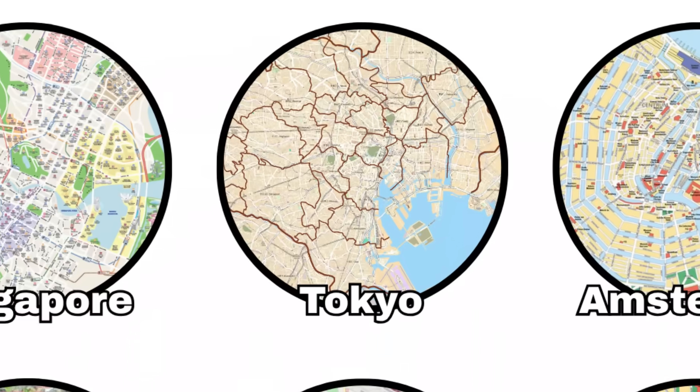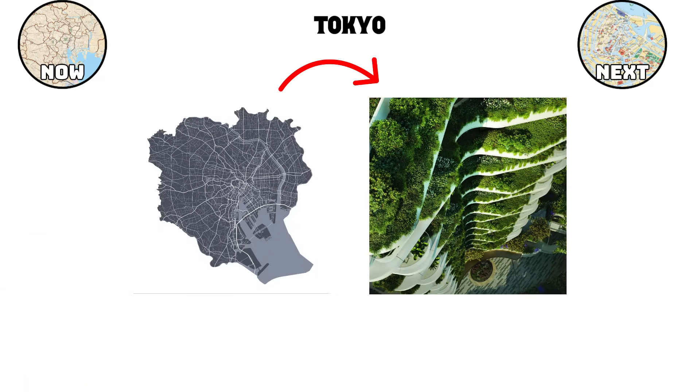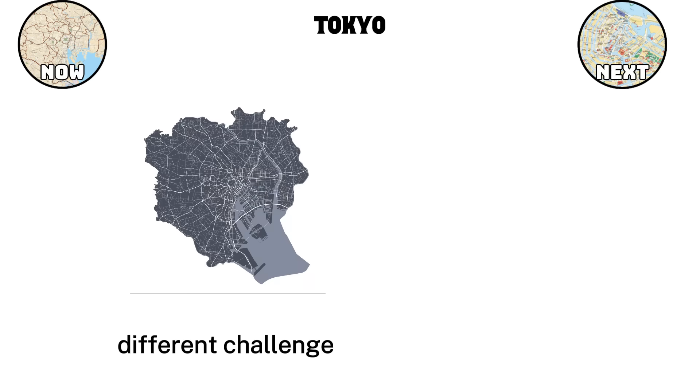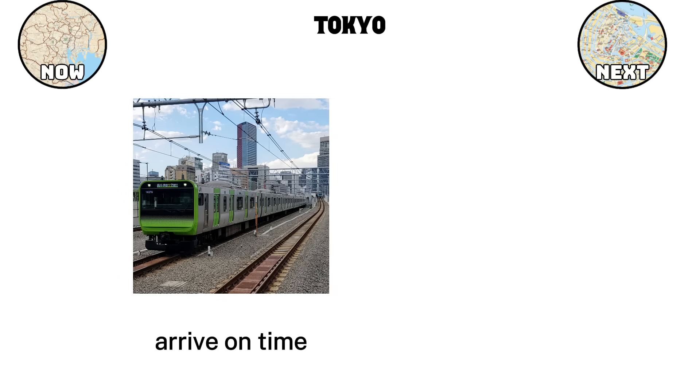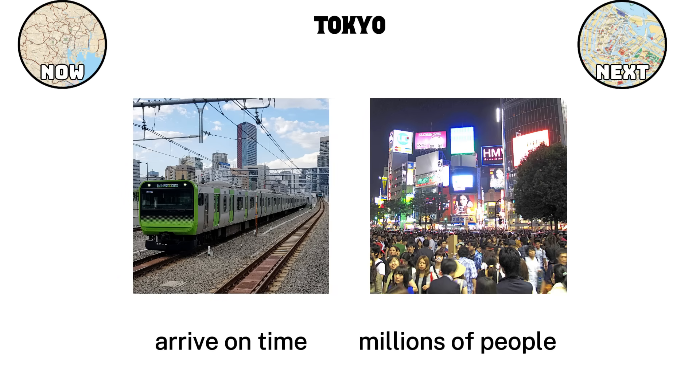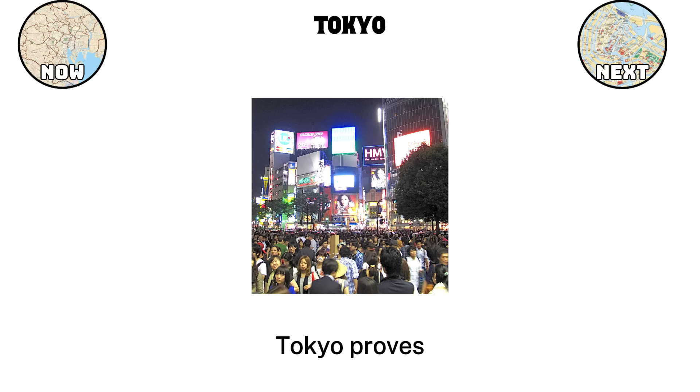Tokyo. Where Singapore shows how limited land can be turned into a green and efficient city, Tokyo takes on a completely different challenge: scale. It's one of the most densely populated cities on earth, yet instead of being chaotic, it runs with striking precision. Trains arrive on time, neighborhoods function around the clock, and millions of people move through the city each day without breaking its rhythm. Tokyo proves that even when a city grows to an enormous size, careful design and order can keep it both livable and efficient.